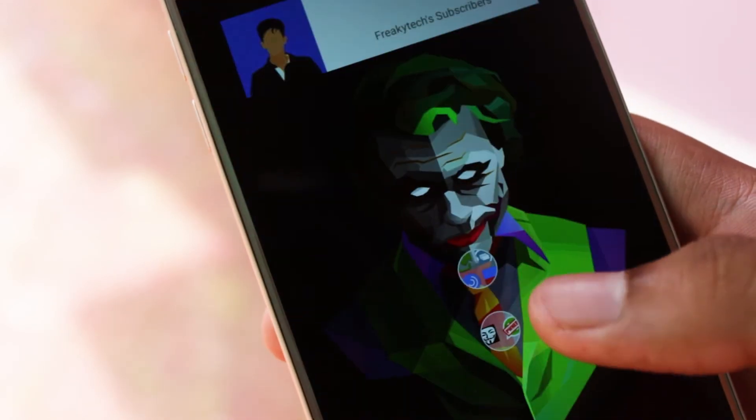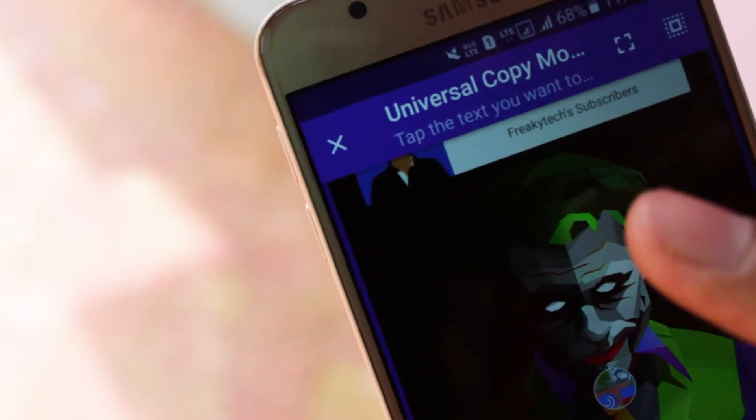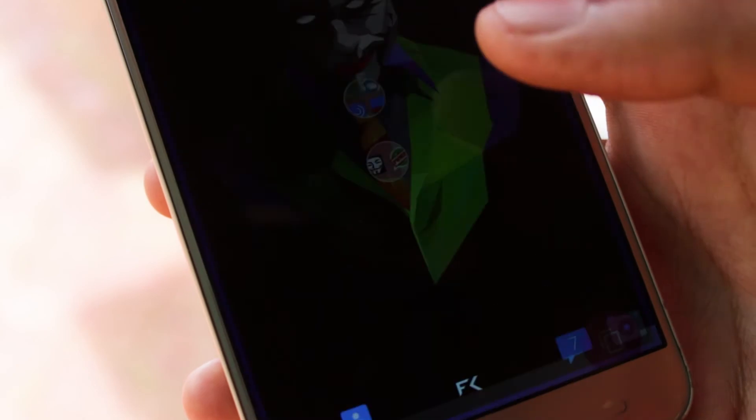After granting the required permissions you will be able to see a notification on your notification bar saying 'Activate Universal Copy'. And in case you want to copy text on your home screen, select the notification and select the text you want to copy.